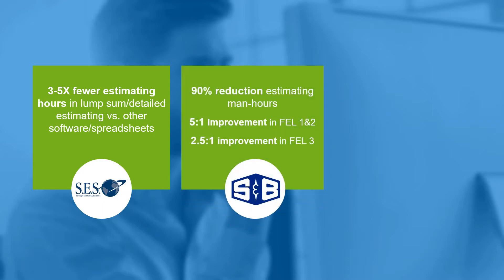S&B had a 90% reduction in estimating man-hours, a 5 to 1 improvement in FEL 1 and 2, and a 2.5 to 1 improvement in FEL 3. The software provides early estimates with key supporting details to assist in defining potential cost, schedule, and resource risks, helping S&B focus on the highest cost components of the project.